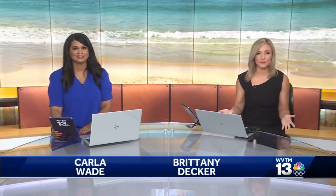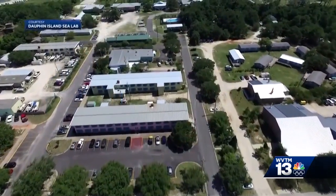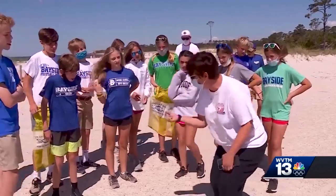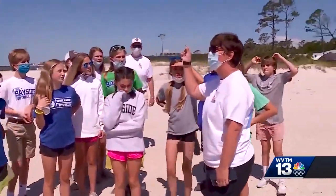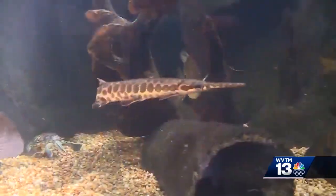If you're heading to the Gulf this summer and you want to get some sun and some sand, we have some tips on some other attractions that you may just want to check out, like the Dauphin Island Sea Lab. Tonight, WVTM 13 Chronicle host Lisa Crane shows us some of those cool spots all across Alabama that are back open for business now.